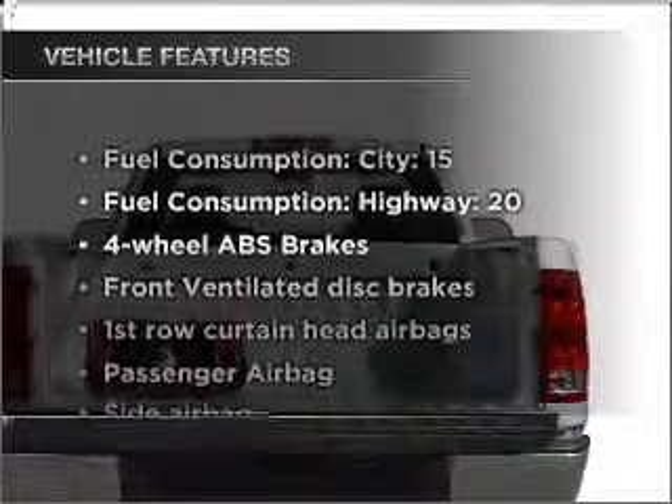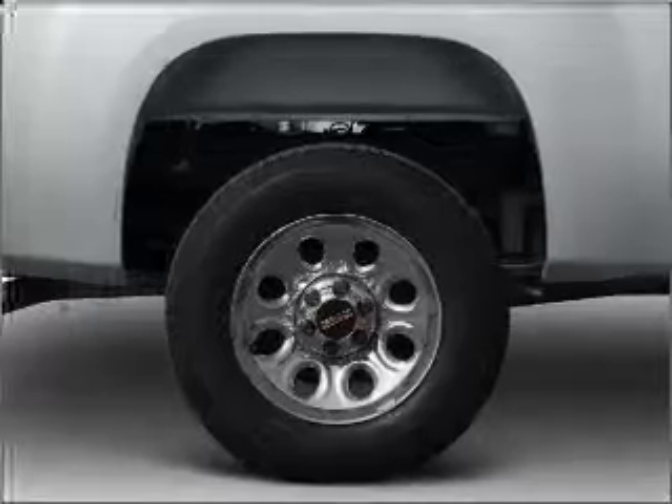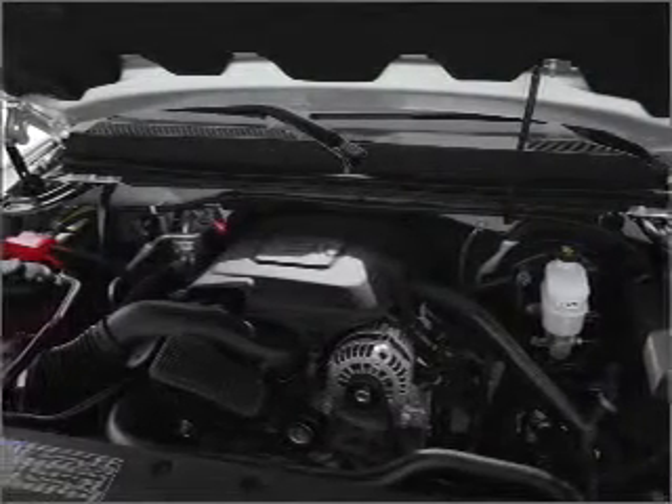Plus enjoy these notable features that are included in this vehicle: air conditioning, power steering, and AM FM stereo, and an adjustable tilt steering wheel. Call today to schedule a test drive.